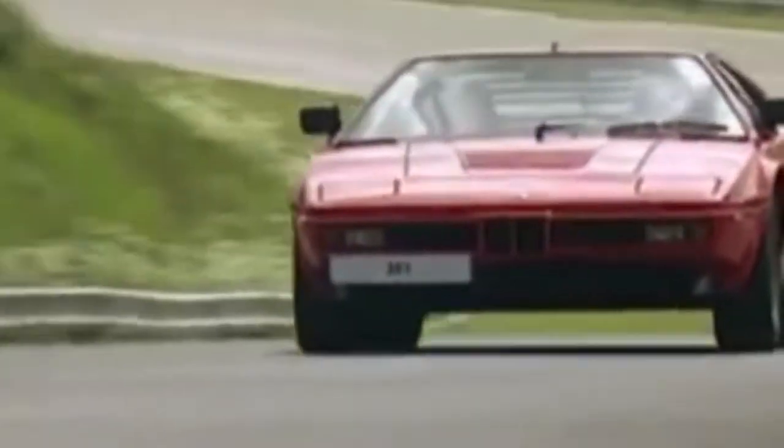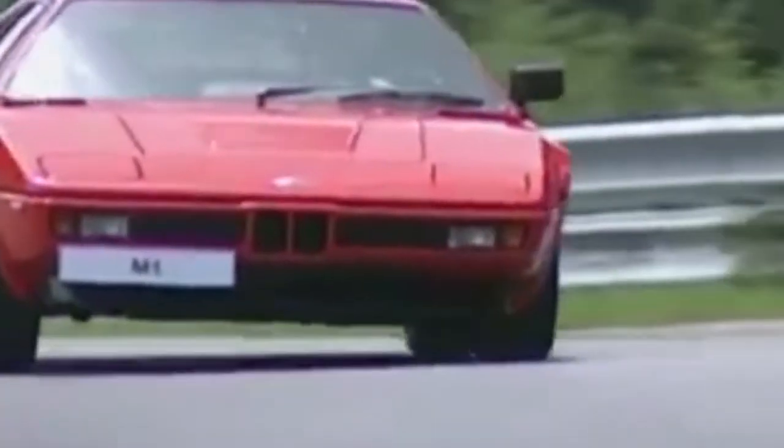BMW, particularly the motorsports division, has produced some of the most iconic driving vehicles of all time. The rarest and perhaps most beautiful is the BMW M1.